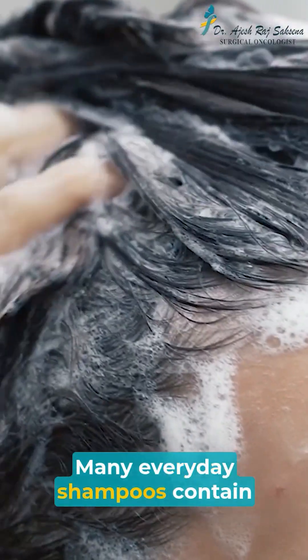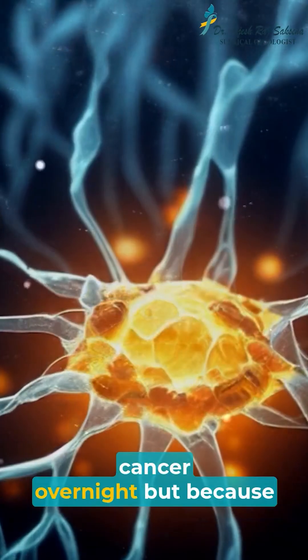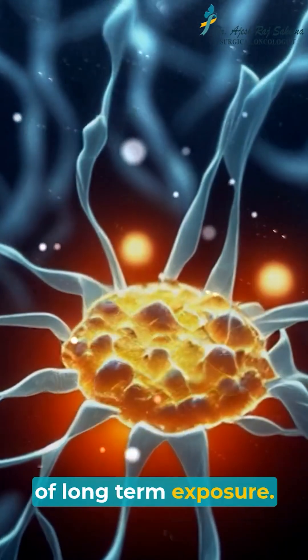Many everyday shampoos contain certain chemicals that raise red flags — not because they cause cancer overnight, but because of long-term exposure.